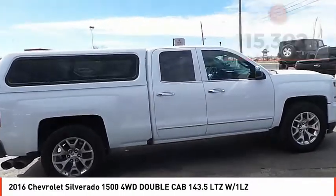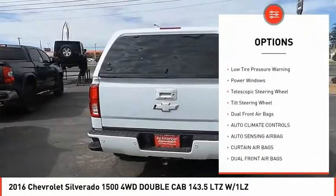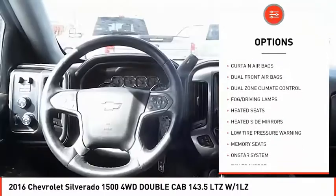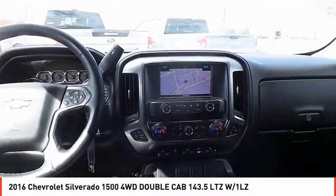Here are some of this vehicle's great options: heated side mirrors, traction control, heated seats, dual zone climate control, low tire pressure warning, power windows, telescopic steering wheel, tilt steering wheel, dual front airbags.